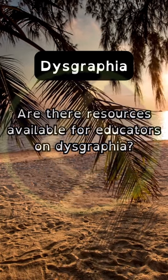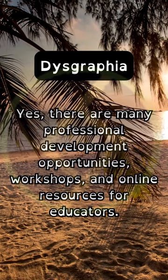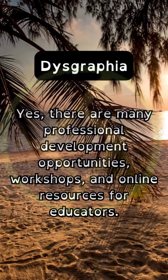Are there resources available for educators on dysgraphia? Yes, there are many professional development opportunities, workshops, and online resources for educators.